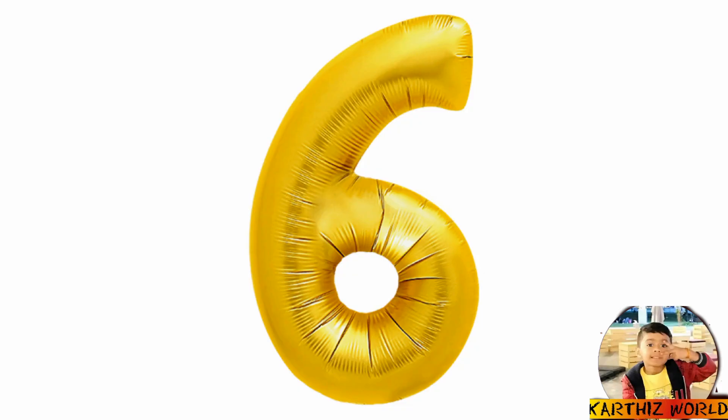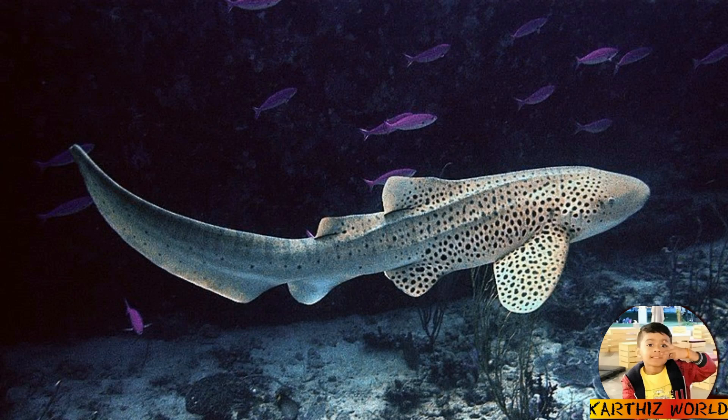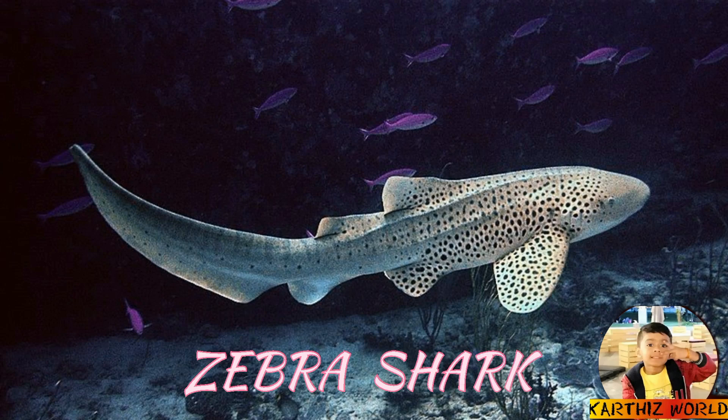Number 6: Zebra Shark. This is a zebra shark. Zebra sharks are very large sharks. Yellow stripes cover their body when they're young, and the stripes change into small dots when they're big.